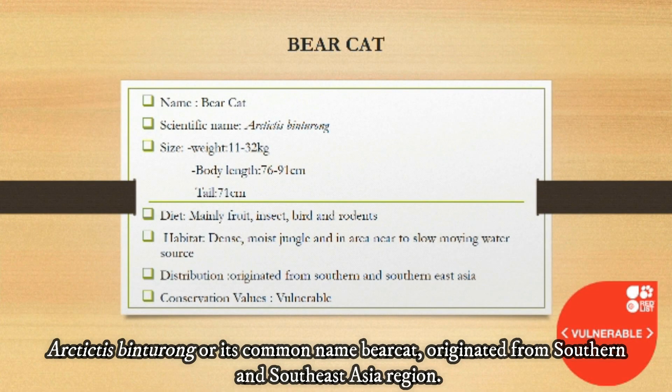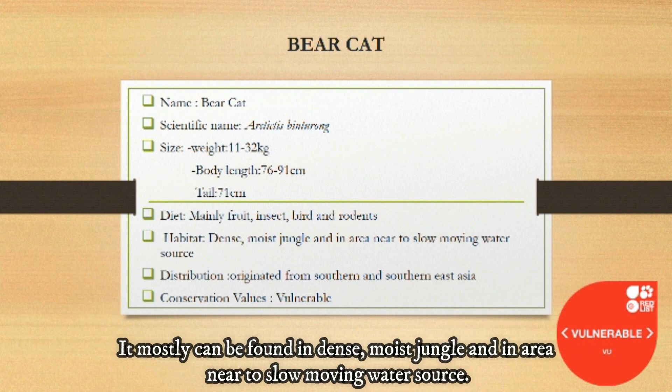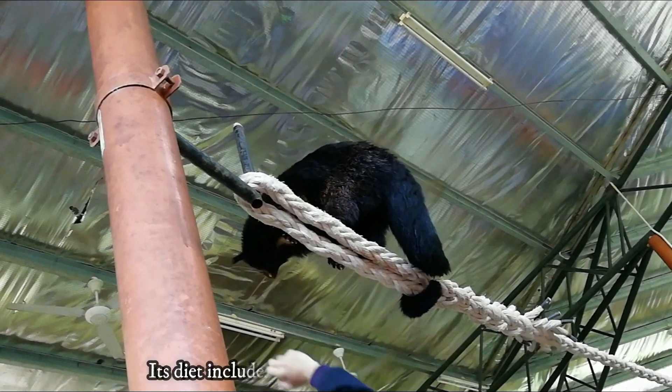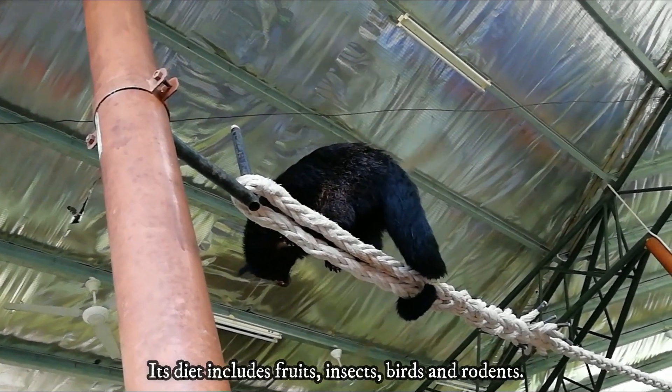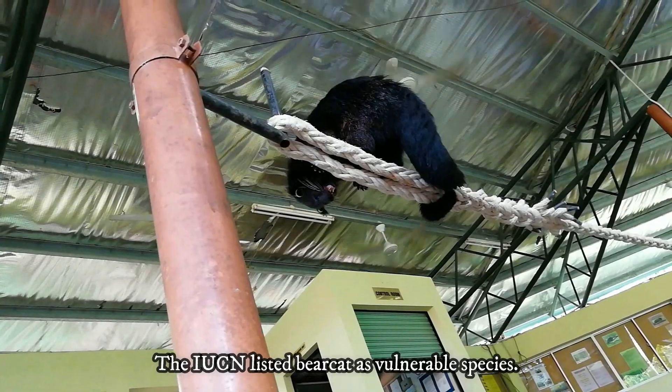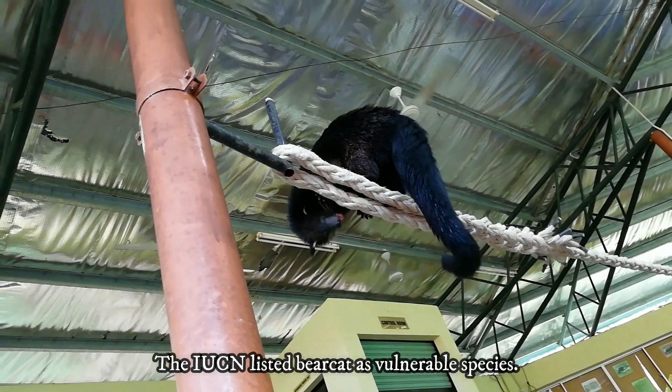Arctictis binturong, or its common name bearcat, originated from the Southern and Southeast Asia region. It mostly can be found in dense, moist jungle and in areas near to slow moving water sources. Its diet includes fruits, insects, birds and rodents. The IUCN has listed the bearcat as a vulnerable species.